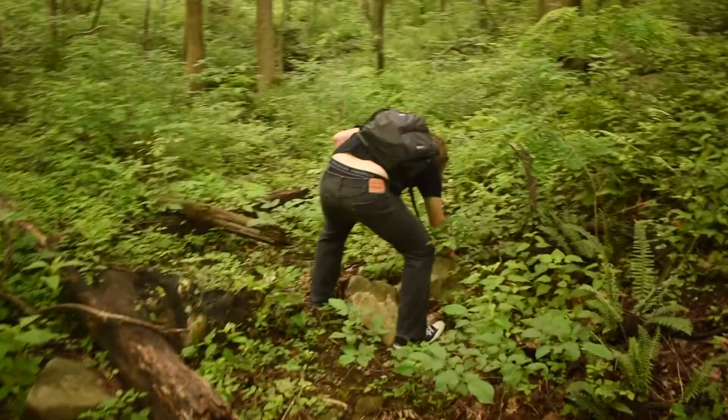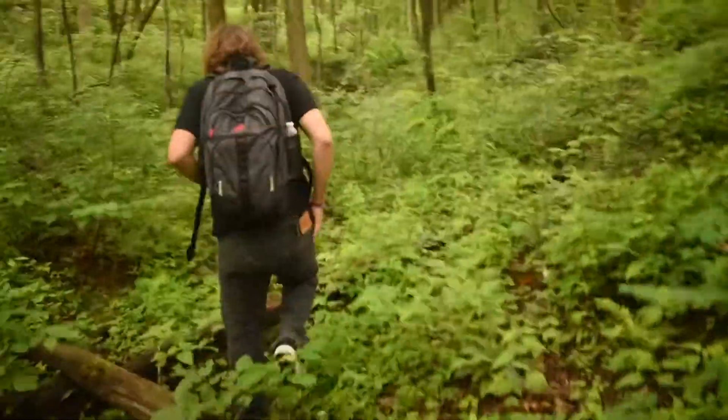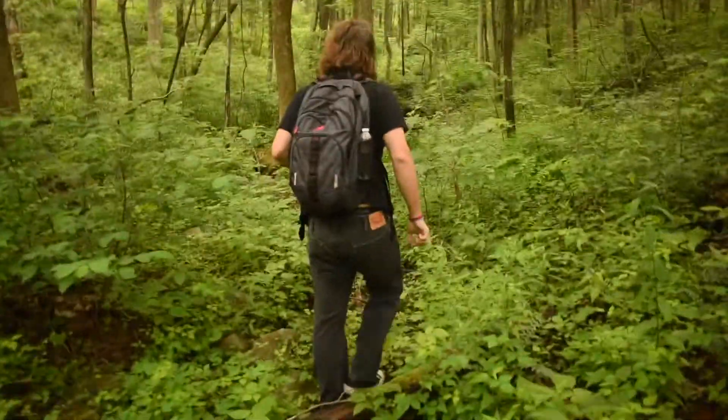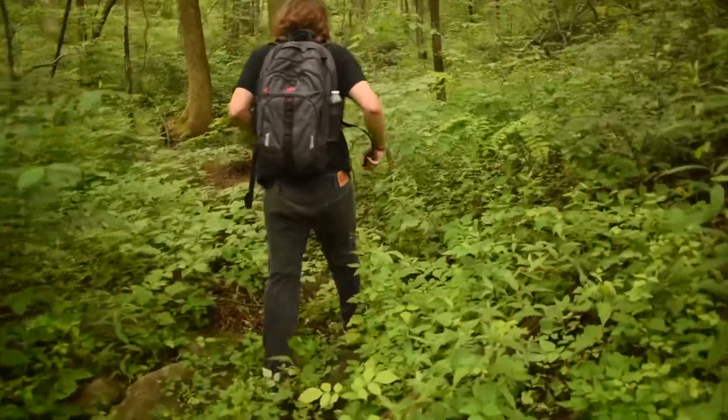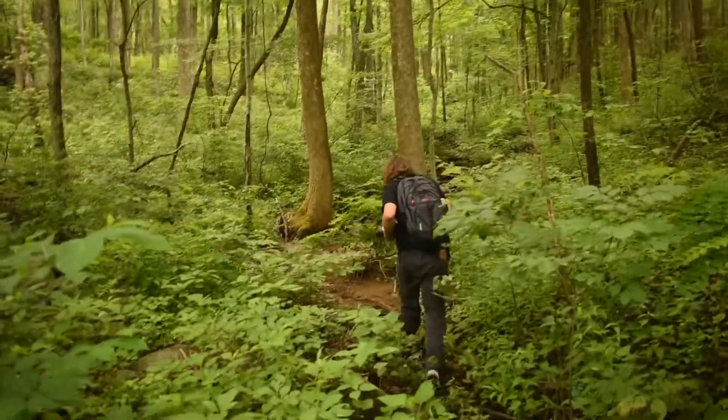We're going herping. Me and Zach made it to our spot. Today we are up here in the Smokies at a confirmed timber rattlesnake spot. We're not there yet, but we're getting close and hopefully we can find something cool today.